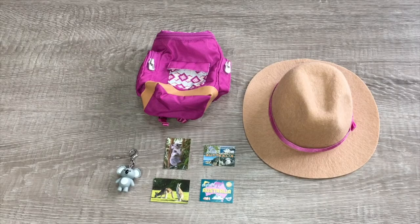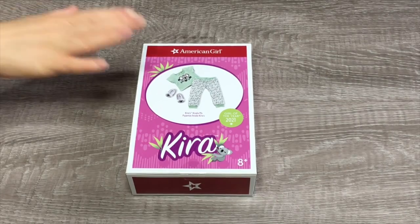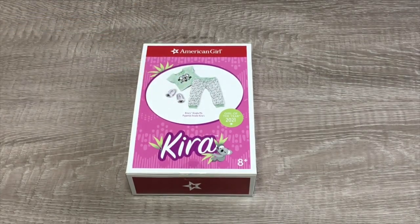Here we have an overview of Kira's accessories. My favorite item would definitely have to be the koala keychain, but the backpack and hat are really adorable too. One of my favorite clothing items in Kira's collection would definitely have to be her PJs — they're themed to koalas. They're called Kira's Koala PJs and they come with a t-shirt, a pair of pants, and some slippers as well. Let's open it up.